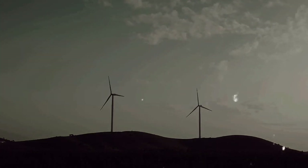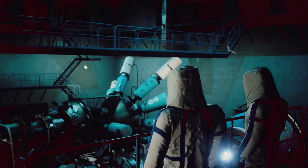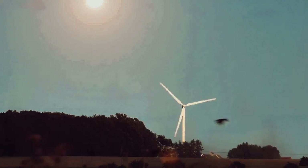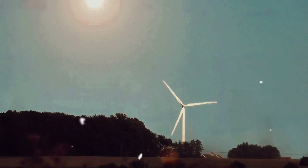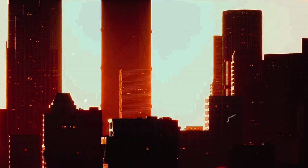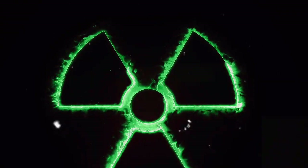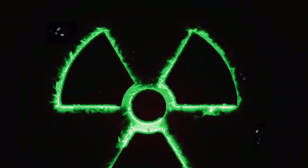Enter nuclear fusion, a process that powers the sun and the stars. It holds the promise of providing virtually limitless and clean energy. No more worrying about dwindling resources or greenhouse gas emissions. Imagine harnessing the power of the sun right here on Earth. Impossible? Not quite. The concept of an artificial sun is not as science fiction as it sounds. This idea, while seemingly plucked from the pages of a futuristic novel, has its roots firmly planted in the reality of nuclear fusion research.